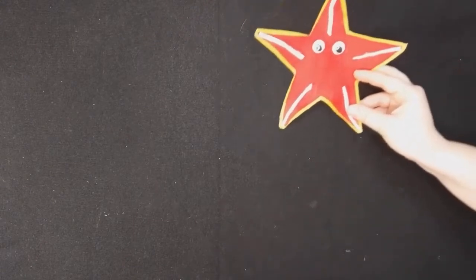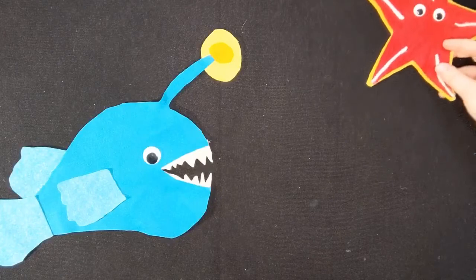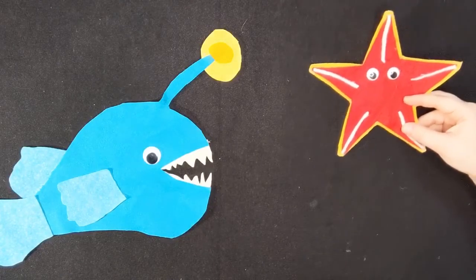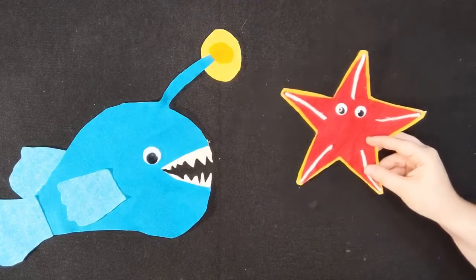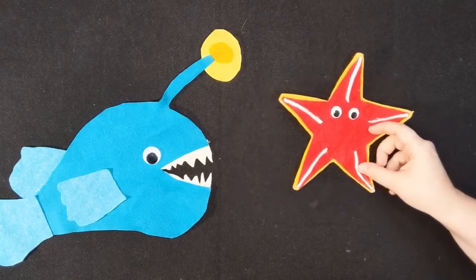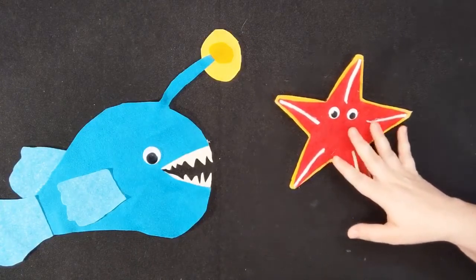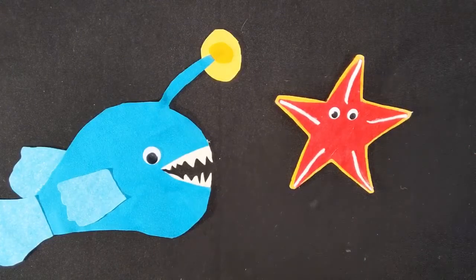She sank down, down, down into the darkest, deepest parts of the ocean. She floated down into the deepest, blackest depths of the ocean. She floated down in the darkness until she saw a light — something shining. It was Mrs. Anglerfish. 'Mrs. Anglerfish, how do you do that? How do you shine in such a dark, deep space? I don't think I can shine unless I'm in the sky. How do you do it?'